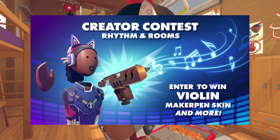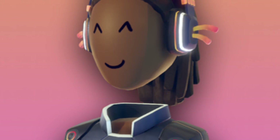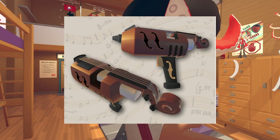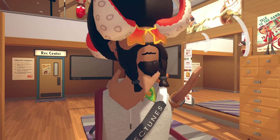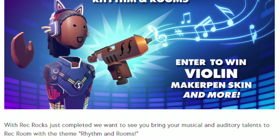I'll be reading from the genuine website. This is the new creator contest - its theme is Rhythm and Rooms. As you can see, you'll be receiving these items if you win. We have some pretty cool retro electronic robot items - the phone items are pretty sick, the torso isn't too bad either, and that maker pen skin is just incredible. I really like it a lot, but let me know how these items could improve since it's still a concept.